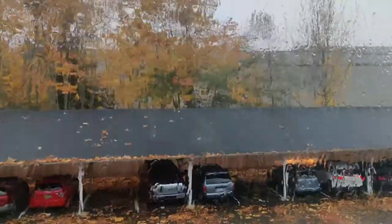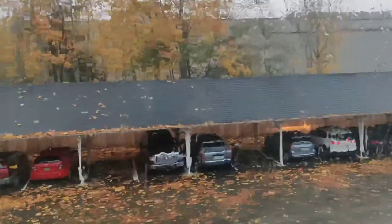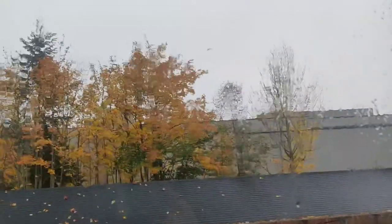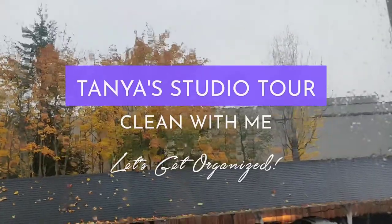Whoa! Things just got torrential! I don't know if you can see the wind blowing? Perfect day to do a studio tour and clean!